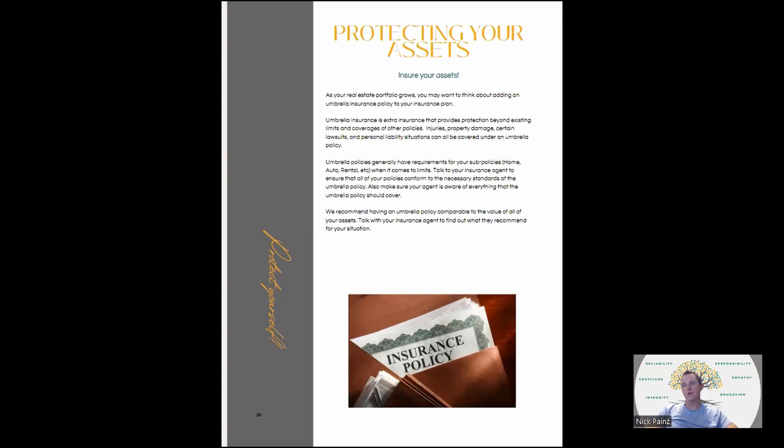Protect your assets — especially as your real estate portfolio grows. Not only should you be insuring each individual property, but you should really start to think about an umbrella insurance policy. Umbrella insurance provides protection beyond the existing limits and coverages of your other policies — especially for personal liability, injuries, property damage, and certain lawsuits. They generally have requirements for your sub-policies for home, auto, and rental. Talk to an insurance agent. Insurance is your best friend as you start to grow a portfolio.